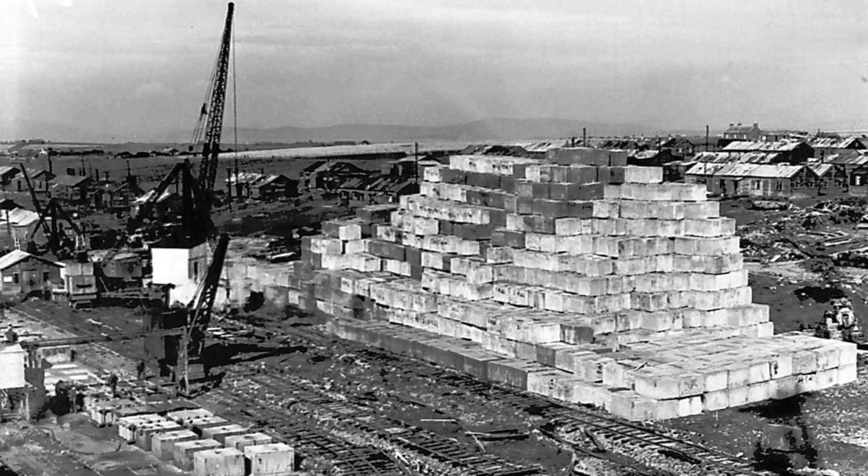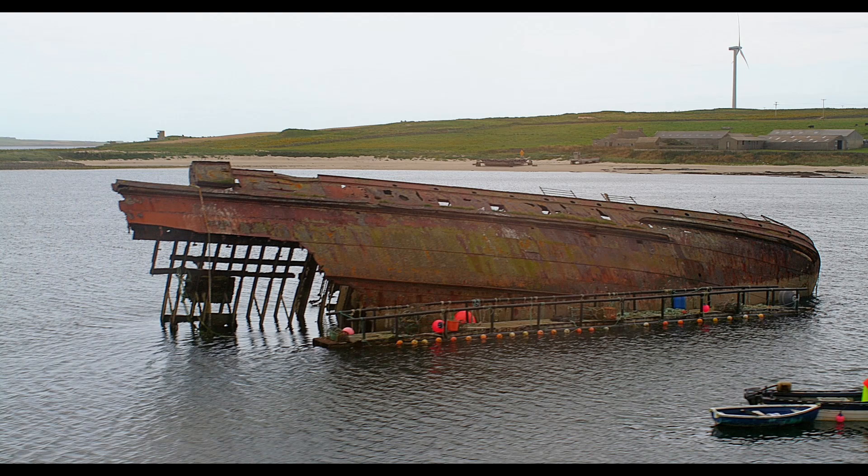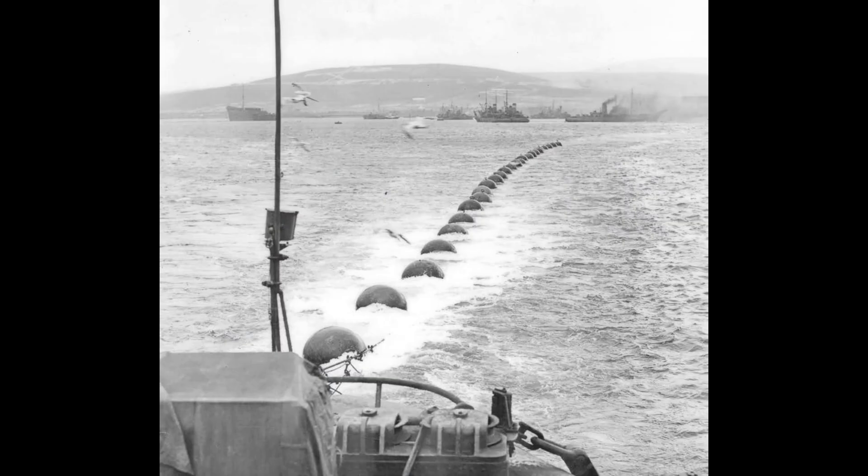The Churchill Barriers were constructed to block off the eastern approaches to Scopa Flow. These were a series of four causeways linking the islands of Orkney and creating a physical barrier to enemy submarines. The barriers were primarily built using concrete blocks and were a significant engineering feat. In addition, block ships — old or captured vessels deliberately sunk at strategic points — served as an additional layer of defense, making it even more difficult for enemy submarines to penetrate Scopa Flow.